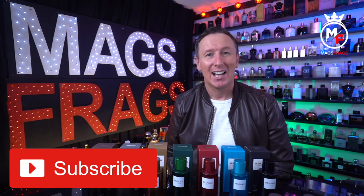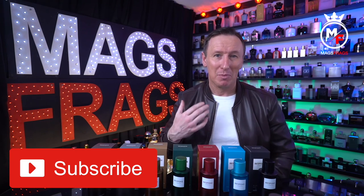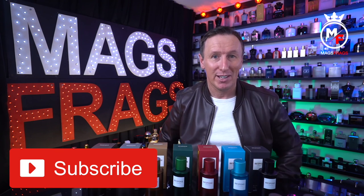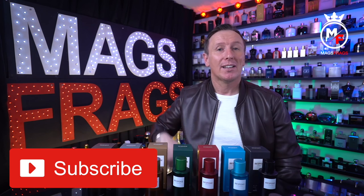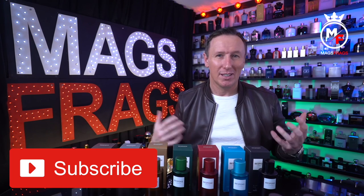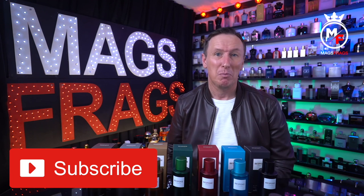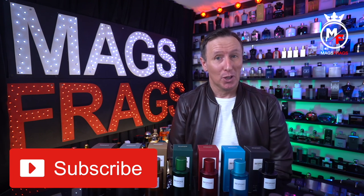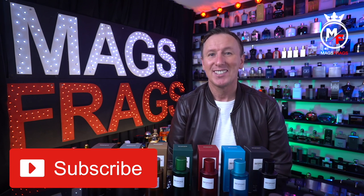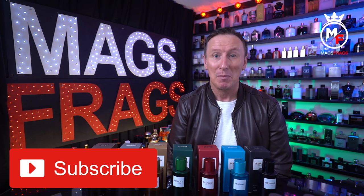Last week someone commented that I should do audio-only videos and wear a brown paper bag on my head with slits for the eyes, because apparently I'm a bit too old and ugly to be the face of fragrance reviews. So I'd like to thank David for his kind words — cheers for that, Dave. You know you're doing something right when you start getting comments like that, but it's one of the unfortunate aspects of putting yourself out there. To all you lovely, genuine and positive people, thank you for tuning in. Stay safe, keep smelling fresh, and I'll see you very soon. Bye bye for now.